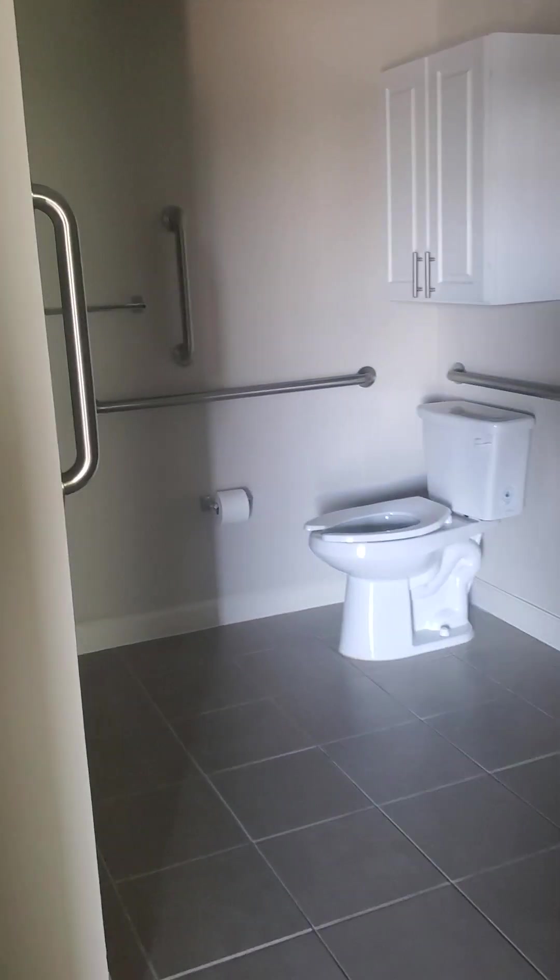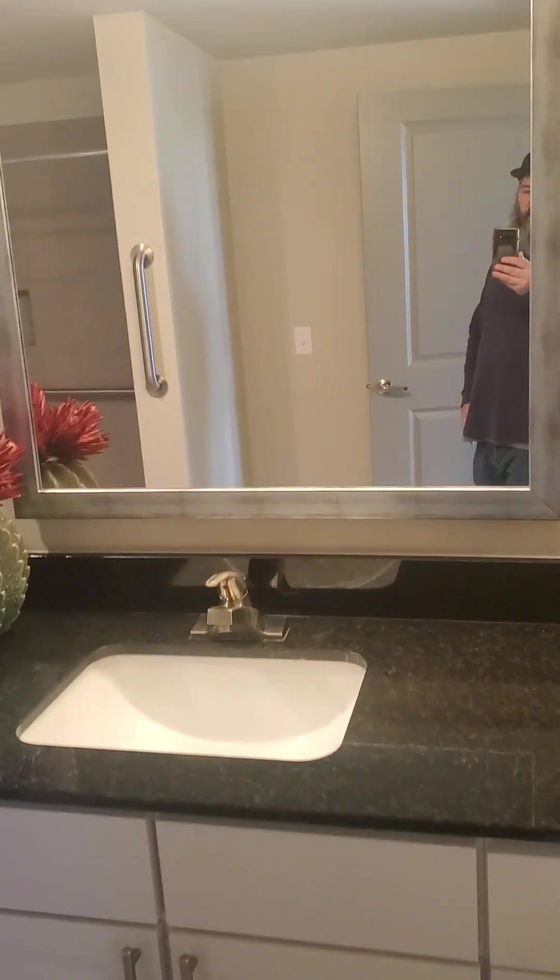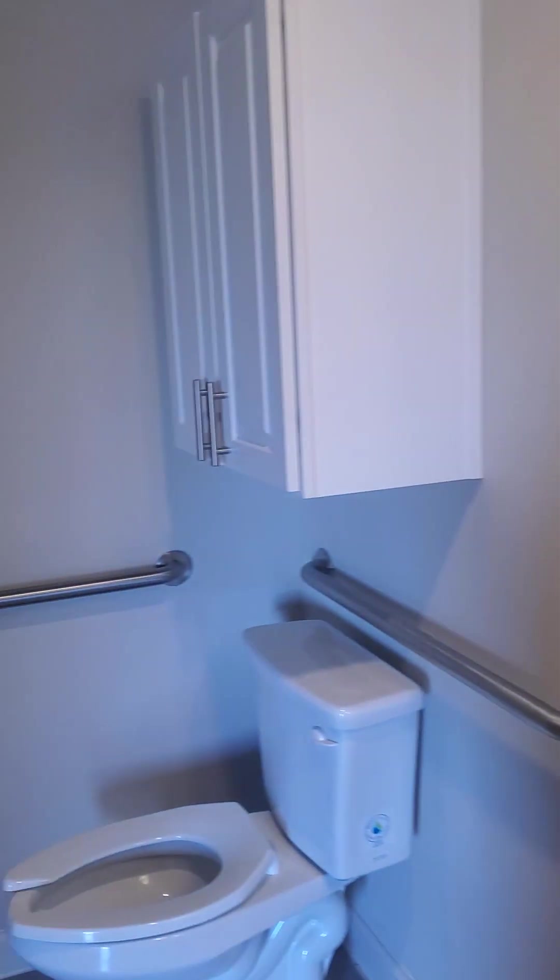And then here's one of the bathrooms — I think this would be mom's. So that's pretty nice.